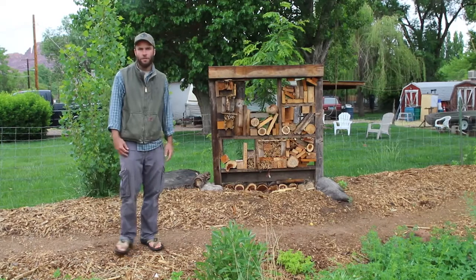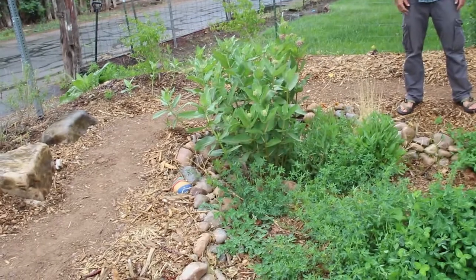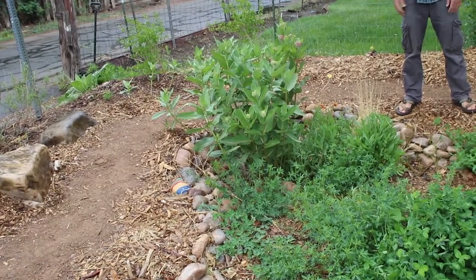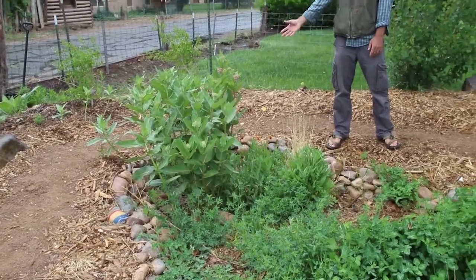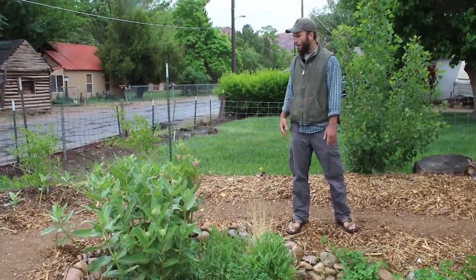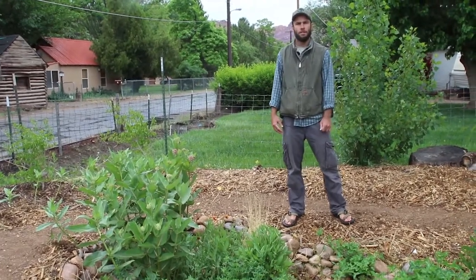Another feature I'd like to point out is our milkweed patch. Moab is on some of the migratory routes of monarch butterflies, so as part of an effort to support those populations we've planted milkweed in the garden here. It has been spreading, growing, and doing really well — we're hoping to see some monarchs this season.